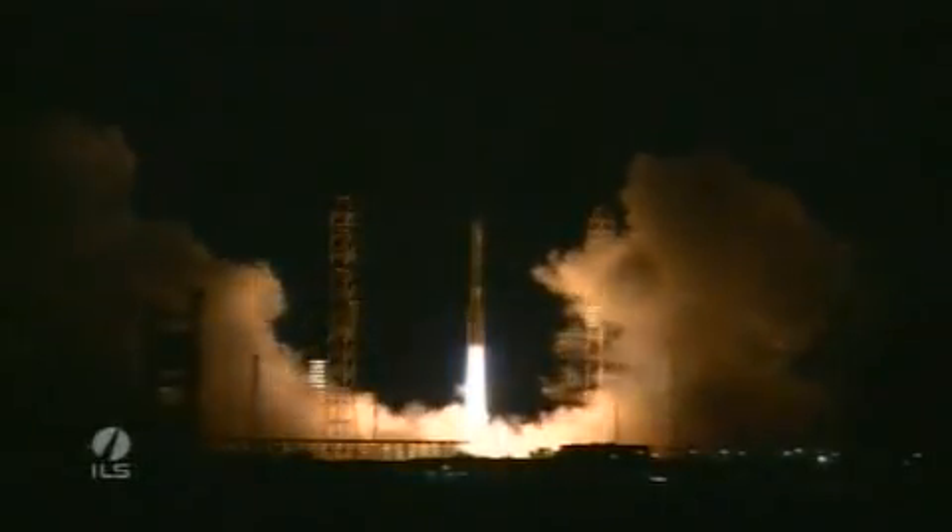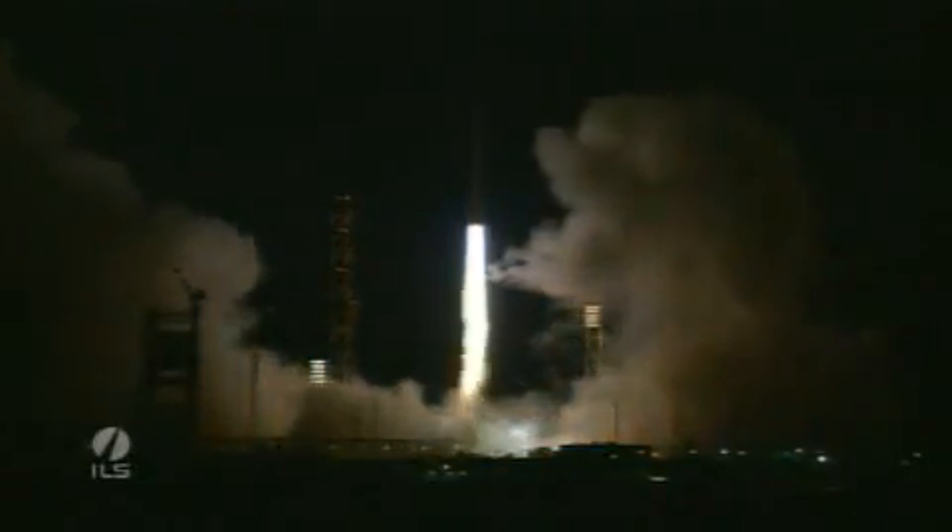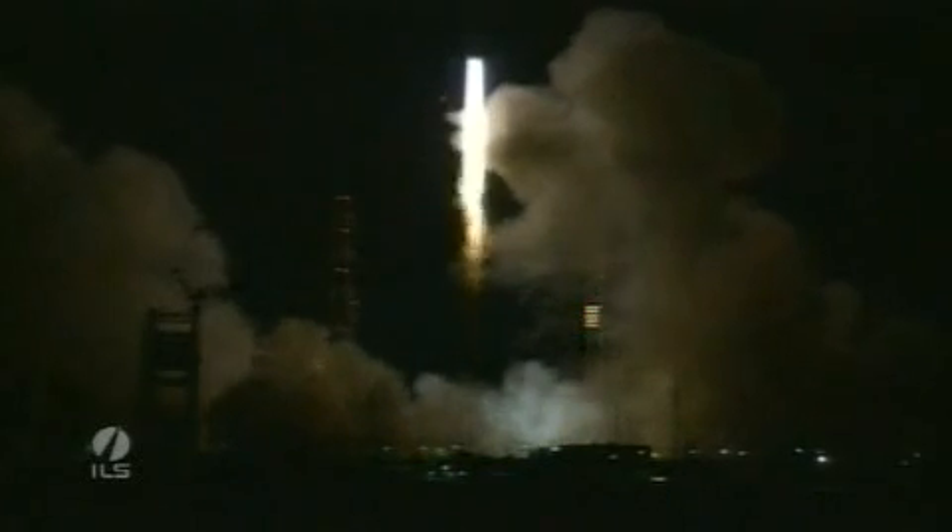And we have liftoff of an ILS Proton rocket from the Baikonur Cosmodrome in Kazakhstan with the Viasat-1 satellite on board. In about 10 seconds after liftoff,